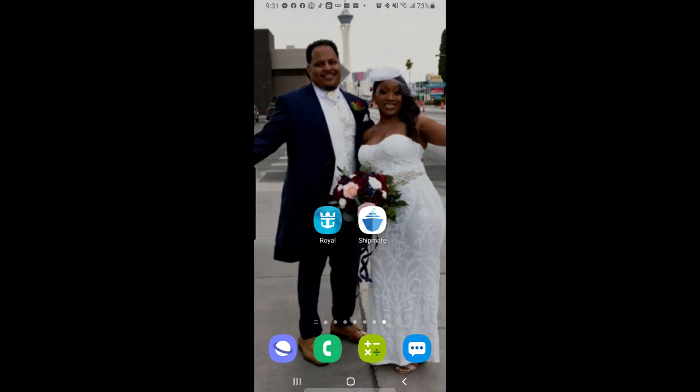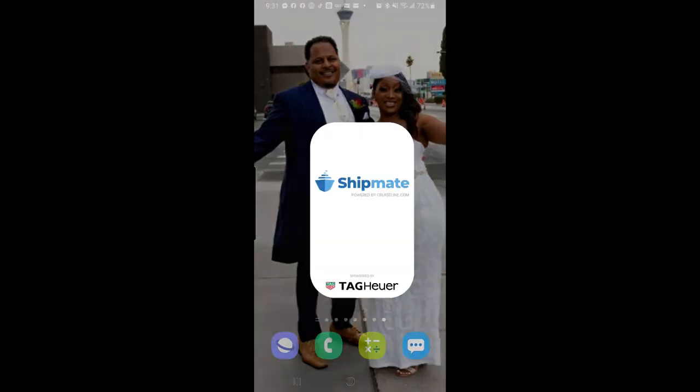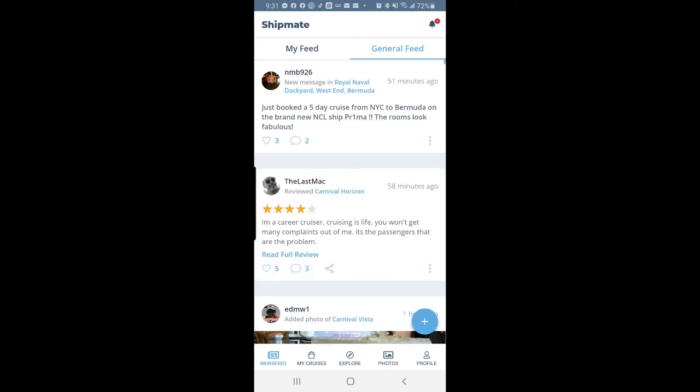Go to the Google Play Store and download Shipmate. I had to re-download it because I got a new phone, so you're going to walk through this with me. So we have Shipmate — it's loading up. At the top you'll see 'Shipmate,' a notification bell on the right side, and then 'My Feed' and 'General Feed.'